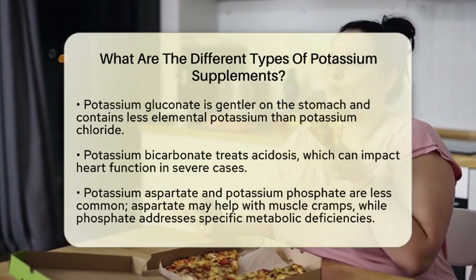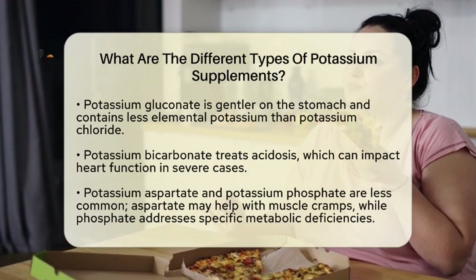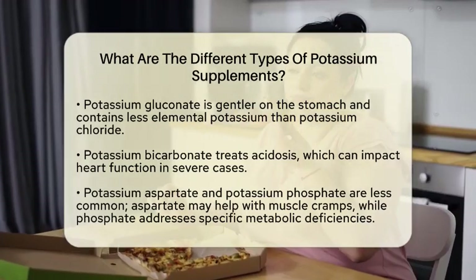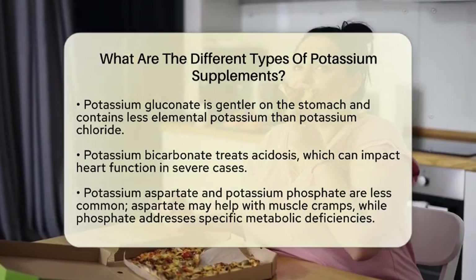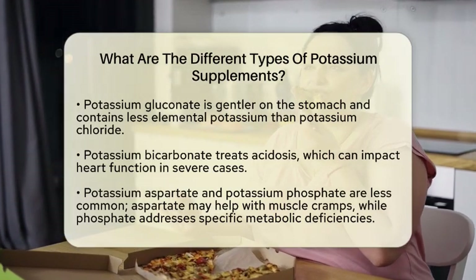Then we have potassium gluconate. This form contains less elemental potassium per dose compared to potassium chloride, but it is gentler on the stomach. It can be a good option for individuals who experience discomfort with chloride-based supplements.